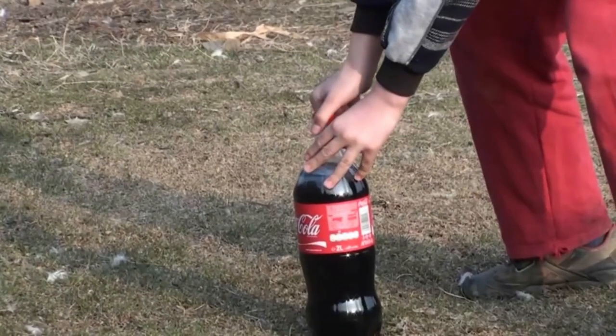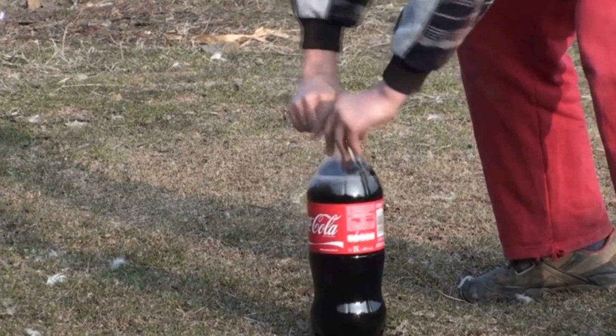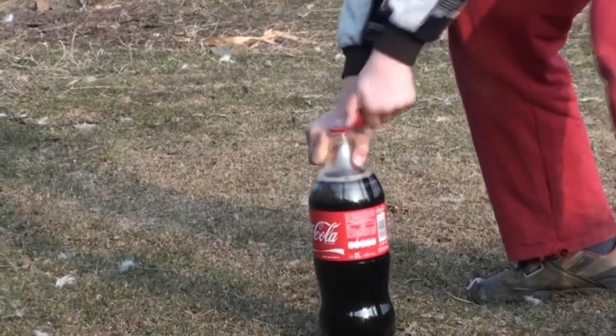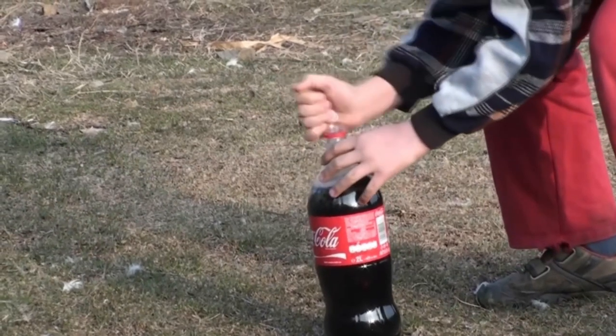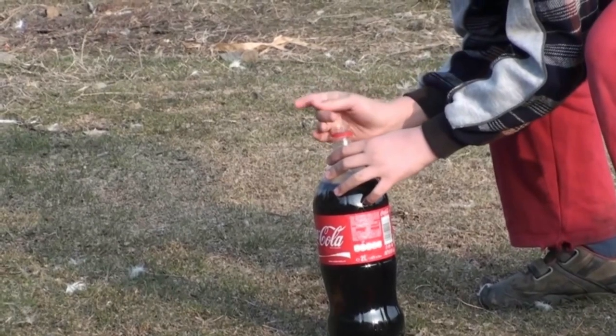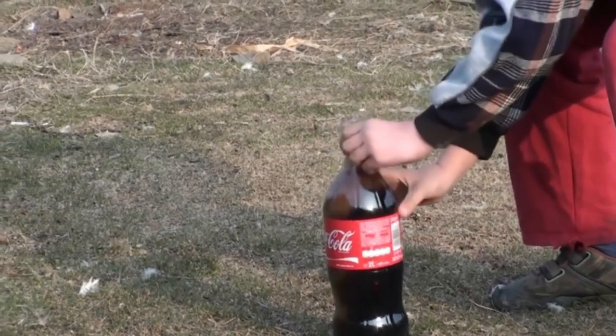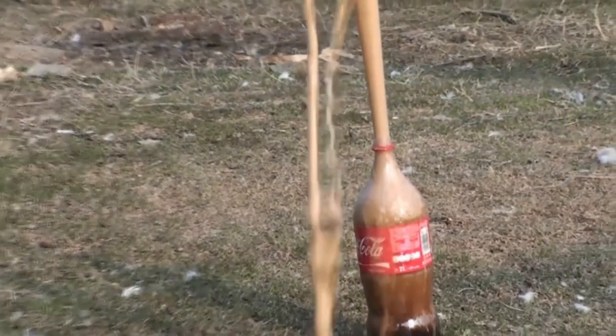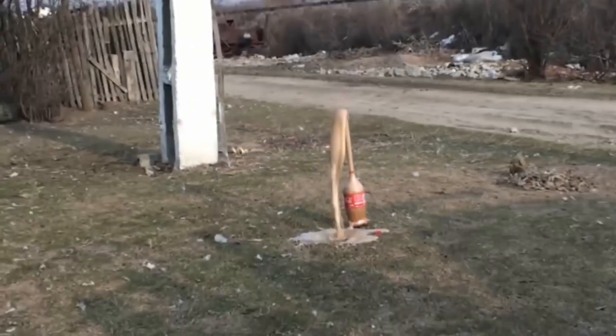Let's start with a classic: Coke and Mentos. You probably already know what happens when you throw one or more pieces of Mentos into a Coke bottle. The Mentos candy dissolves within seconds, and a cola fountain shoots out of the bottle. The more Mentos you take, the more massive the explosion.